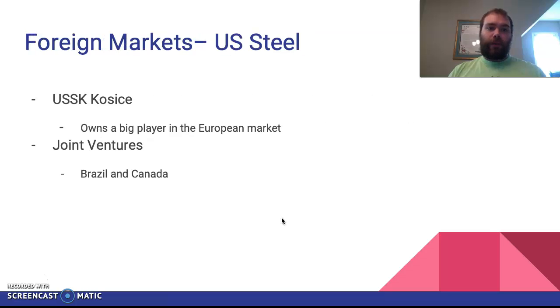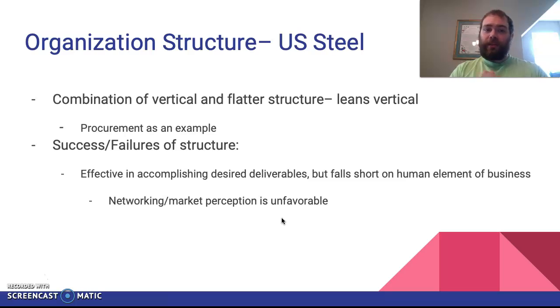From a foreign market perspective: USSK in Košice, Slovakia is US Steel's flat roll production facility and their European presence. They had a mill in Serbia but had to sell it. Their key initiative for Europe is the $1.2 billion investment, some of which is going into updating their dynamo line — one of the more marketable product types in Europe — to enhance the Košice facility. They also have two notable joint ventures: one in Brazil as an iron ore producer, and one in Canada as another flat roll production facility.